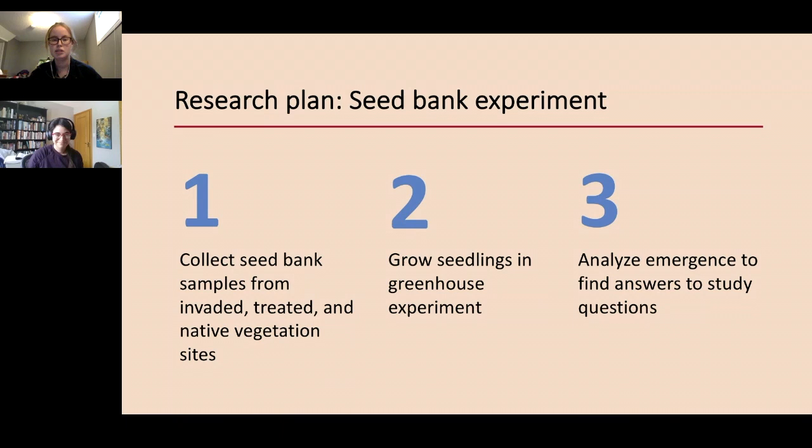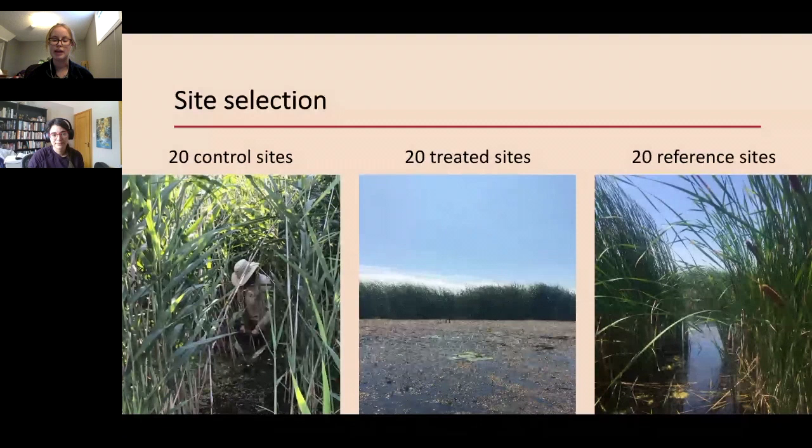My study questions for this experiment were: first, will viable Phragmites australis seeds persist in the seed bank after treatment? Second, will viable native seeds persist after being under dense Phragmites for so long? And third, with low water levels predicted, what will dominate post-treatment — Phragmites seedlings or native vegetation? The research plan was to collect seed bank samples from invaded, treated, and native vegetation sites, grow those seedlings in a greenhouse experiment, and analyze emergence. We chose 60 sites total: 20 control sites with very dense Phragmites, 20 treated sites from the 2016 treatment program, and 20 reference sites that had never been invaded.